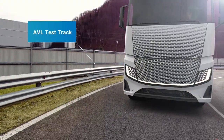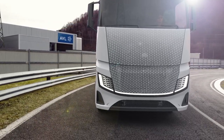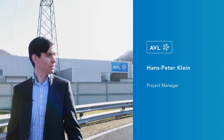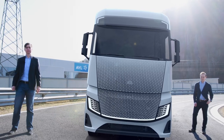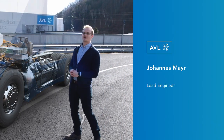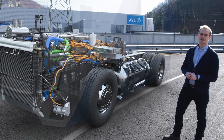Thank you for the introduction of the targets for our fuel cell demonstrator truck. My name is Hans Peter Klein and I am the project manager. Today I am here together with my colleague Johannes Mayer, who is one of the lead engineers of our project. The key challenge the engineers were facing was to balance the performance and range demand together with the limited available space on this truck.